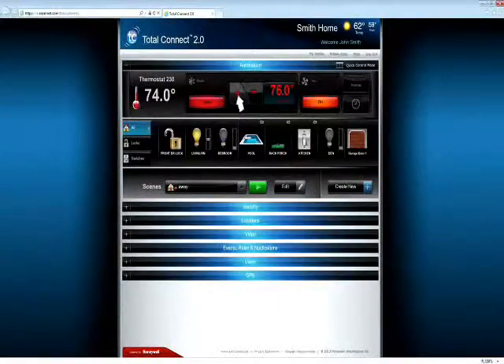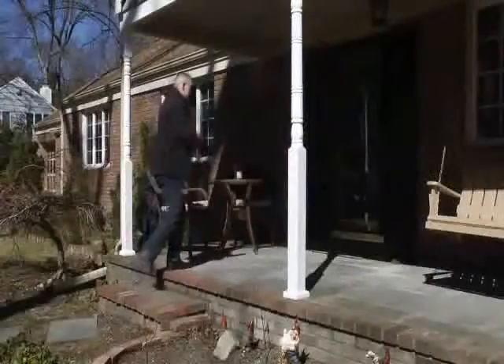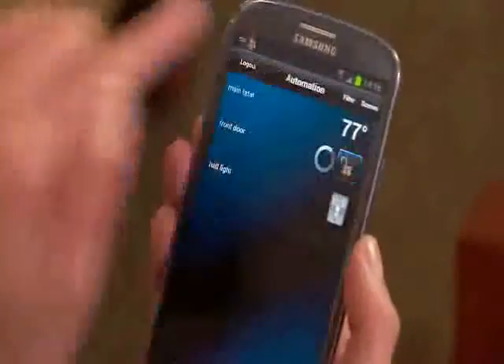Leaving work early? Adjust the temperature from your office so you can return to a comfortable house. Want to let in an unexpected guest? Use your smartphone to disarm the security and unlock the door.